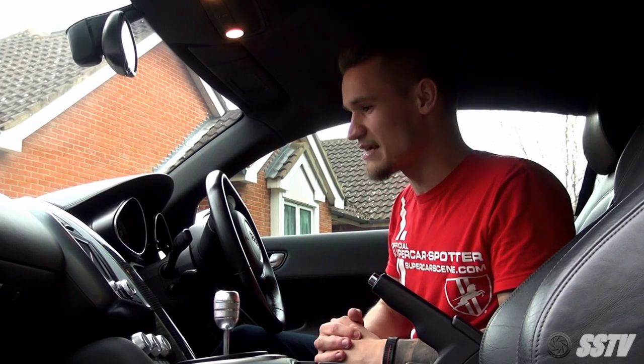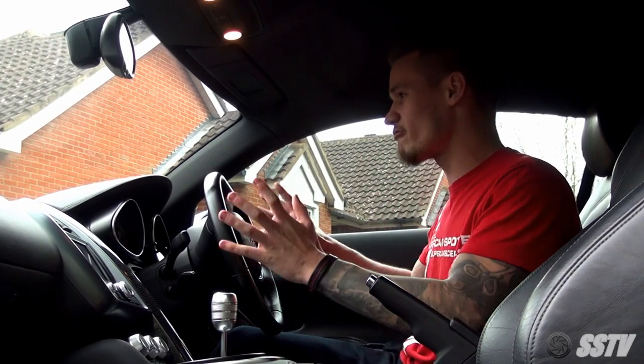Why did I choose the Audi R8 over the C63 AMG? Well, of course this has two seats. I'm also sitting incredibly low to the ground, and the Audi R8 has those supercar looks that I'm after. Yes, the AMG sounds incredible stock, but I can assure you this car is not staying how it is.